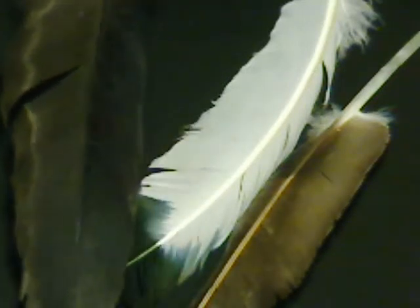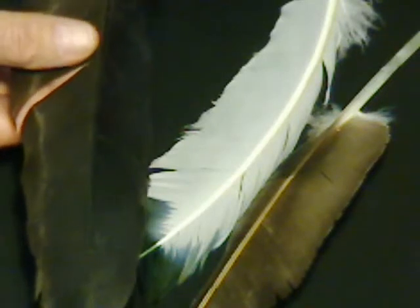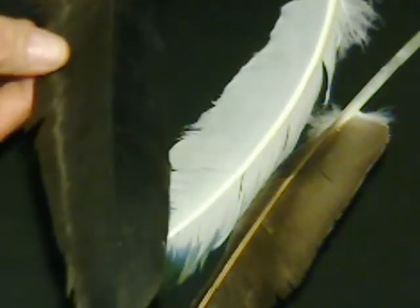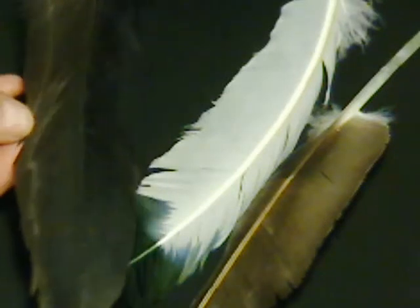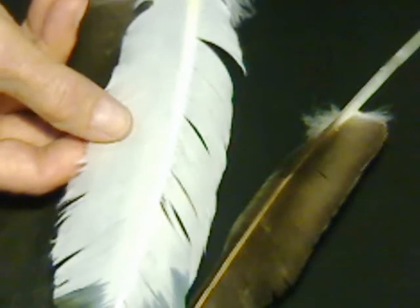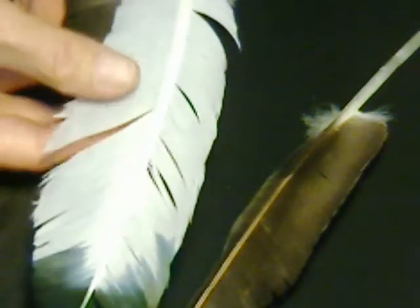What a bird does when that happens is it uses its beak to just smooth it back out and it heals itself. This is the mechanism that I'm interested in. All these feathers do the same thing — maybe it shows up a little bit better here. If you split the feather you can put it right back together again.